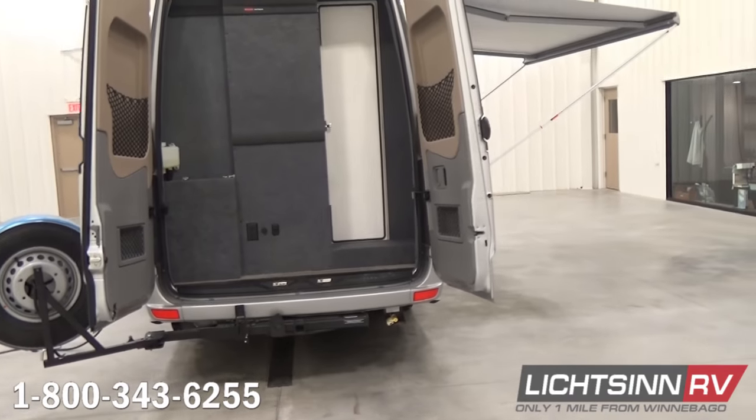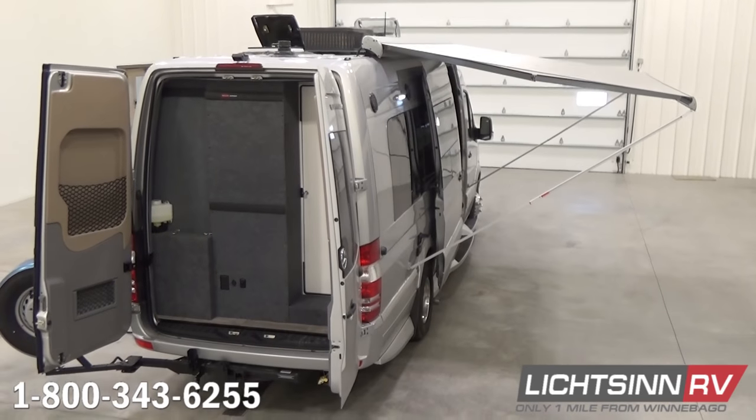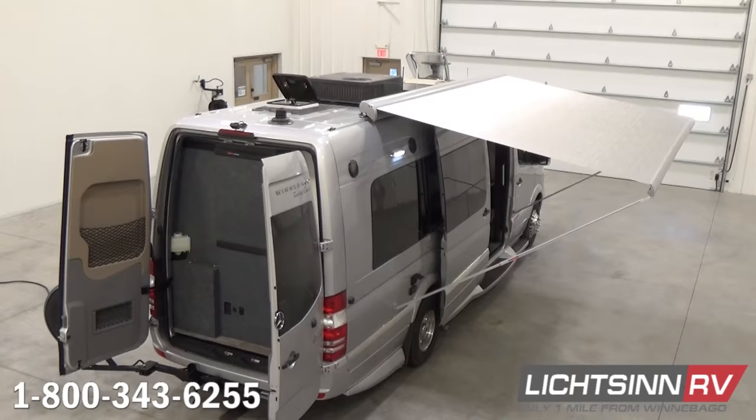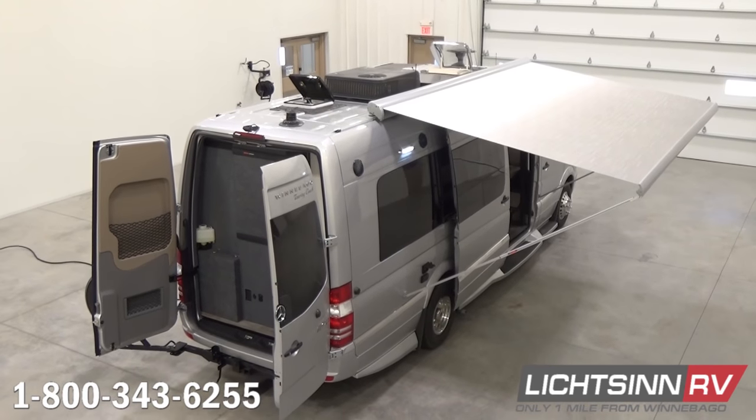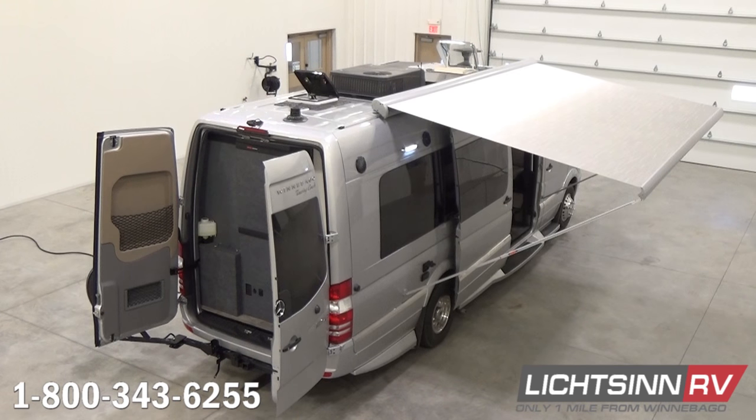Wonderfully laid out with a tremendous amount of storage inside the Era 70C. Now, unlike any other dealer in North America, we're going to elevate up to show you all of the components on the roof — a nice sneak preview to the powered patio awning, which is a 13-foot expansive powered patio awning alongside the patio side. Working from rear to front: a 12-volt ventilator fan for the bath and main area, a high-efficiency air conditioning system, and a skylight with a roof vent that includes a sliding pleated shade.